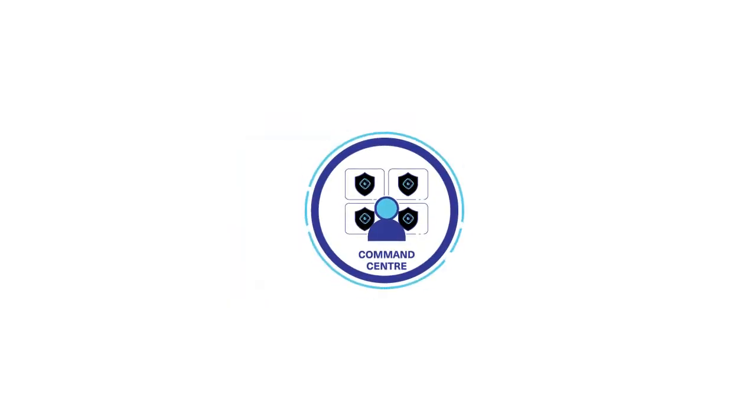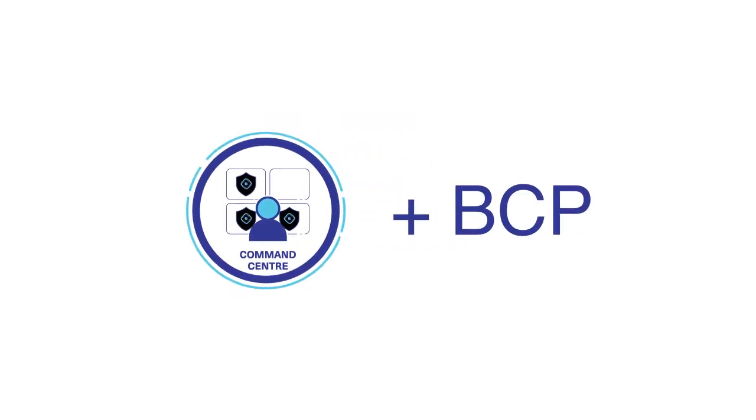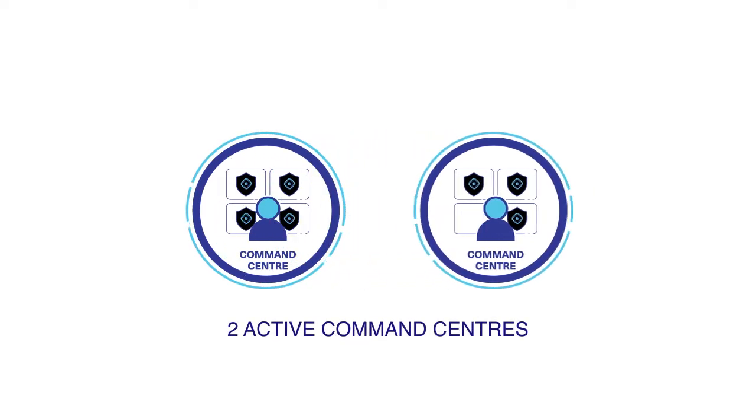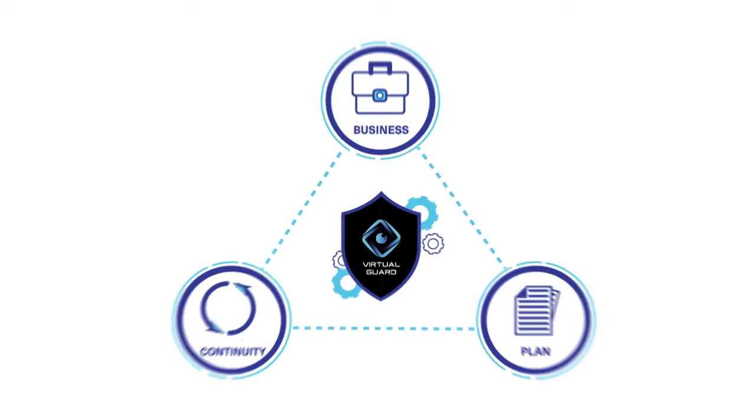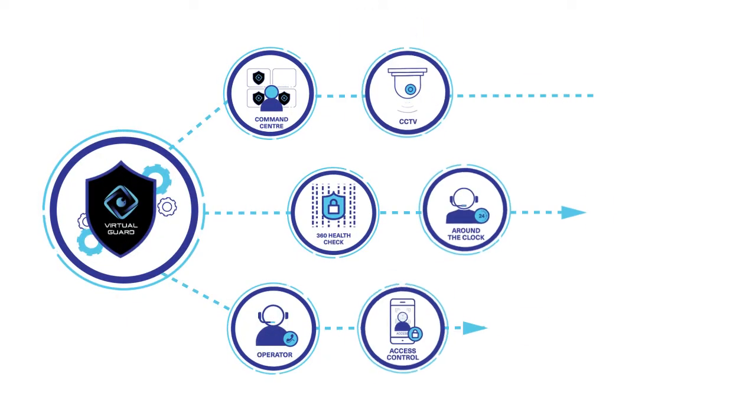With a pandemic, business continuity plans are critical. A second command center is on standby to support operations for crisis management.